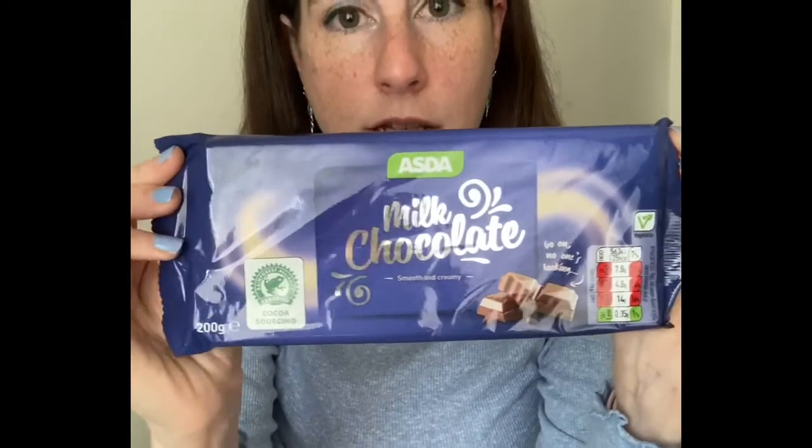Next I am going in for Asda — another very chunky one. The Asda bar has a really distinctive taste to it but I cannot put my finger on what it is. It's not unpleasant but it's really different to any of the other chocolate bars I've tried so far. I just can't describe it. It's not the sweetest chocolate or the creamiest, but it doesn't have the really cheap taste that the Lidl and Aldi bars had.